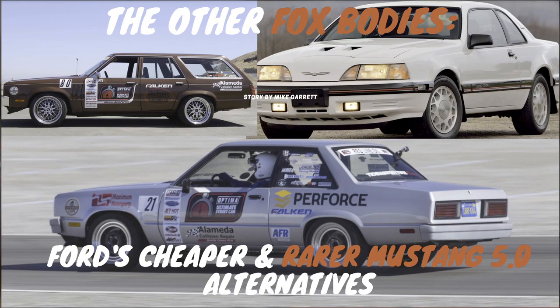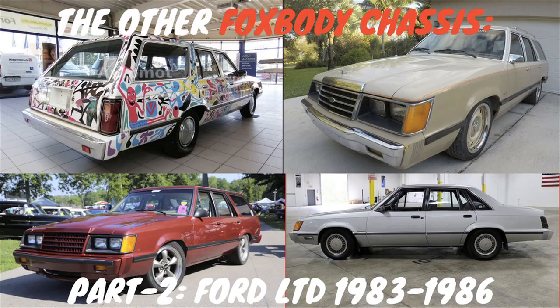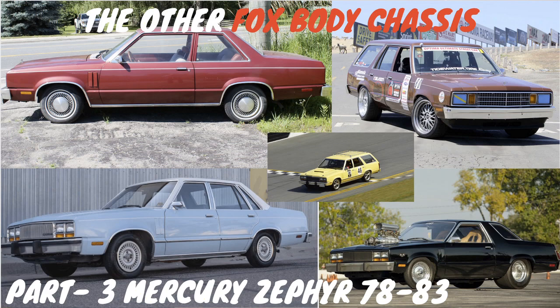Hey everybody, this is Saul Castaneda with MCSE Greenwheels. I'm here at home continuing the Fox body platform series, and for most people who probably didn't see the other two videos, we are continuing a little bit of history on the Fox body platform and other cars that were built on it.